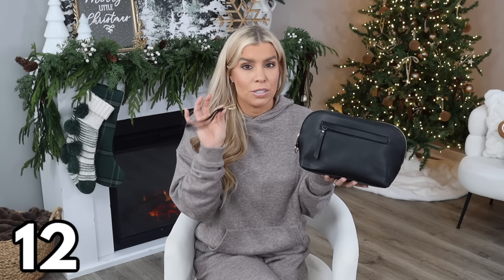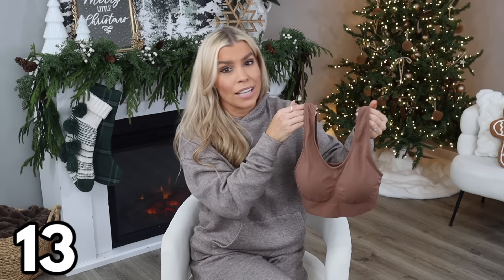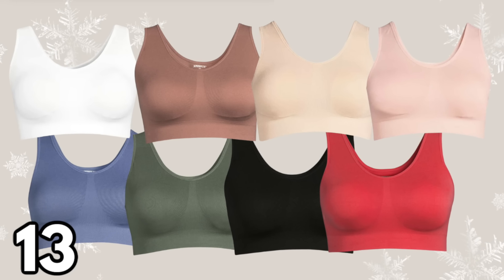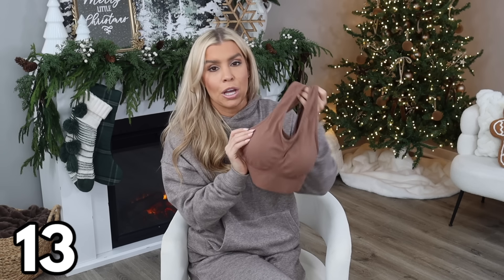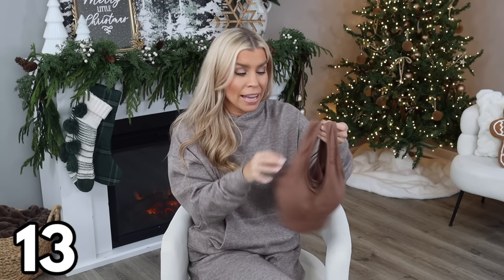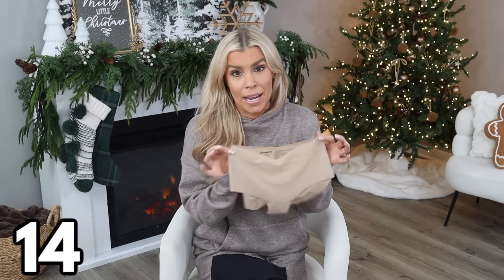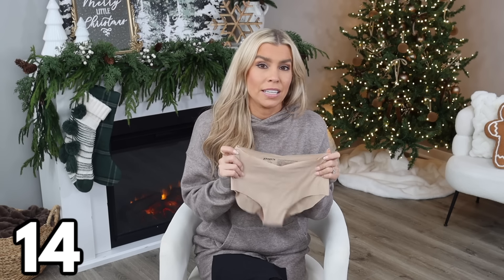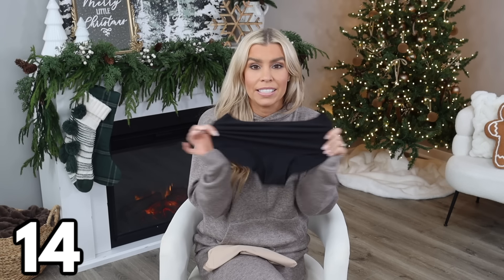Bralettes were really big in 2023 and I don't see them going anywhere in 2024. If you love bralettes, definitely try out this one from Walmart — it's $11.98, comes in several different color options, and in sizes small through 3X. I'd recommend going by the sizing chart on the website. These do have removable pads, and the material is really comfy and stretchy. Next are these brand new no-show brief-cut panties — you can get a five-pack for $19.98. Right now there are two color options: tan and black. They're nice and stretchy, no-show, and very comfortable — I believe these will become a bestseller fast.